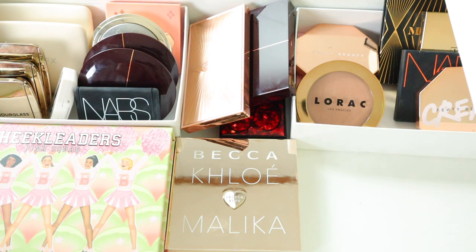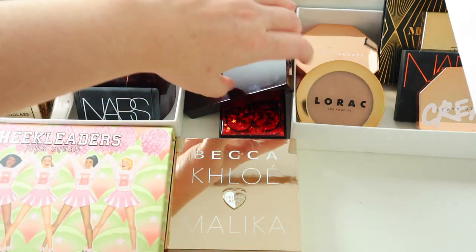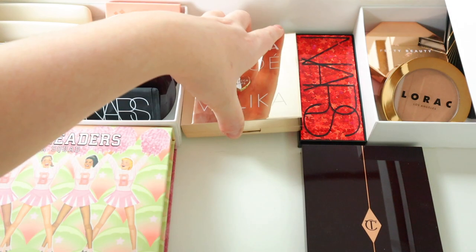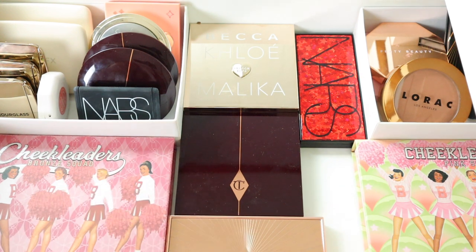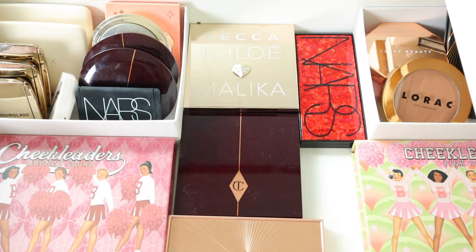So that is my completed declutter! I think I got rid of a good bit — I don't really need that much so I'm definitely feeling pretty good about the bronzer situation. Anyways, that is it for the declutter. I hope you guys enjoyed looking at my collection. Let me know all your thoughts and opinions down below and I will see you guys in my next video. Bye!